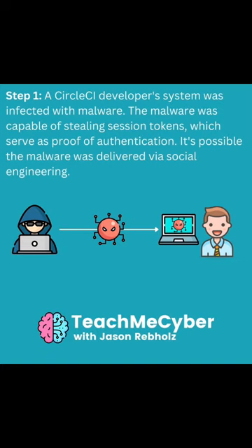Jason Reppeltz here with Teach Me Cyber. I want to take a second to talk about the CircleCI hack. The hack all started when a CircleCI developer system was infected with malware. This malware was capable of stealing session tokens.